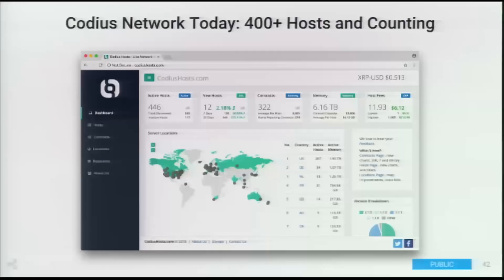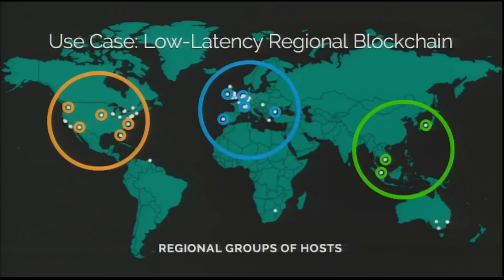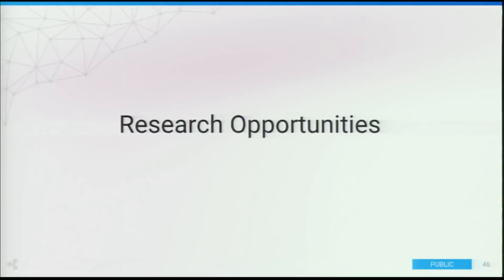The Codeus network was relaunched very recently and already has over 400 different hosts in lots of different countries, and this network is just growing. A couple of use cases: a content delivery network — if there are all these hosting providers you can easily pay in different countries, you can easily spin up a CDN. Another: if you want a low-latency regional blockchain, you could pick hosts all in the same region and spin up a private or public blockchain on top of that. And if you have a small use case that doesn't need a ton of security or redundancy, you can just run it on one host.